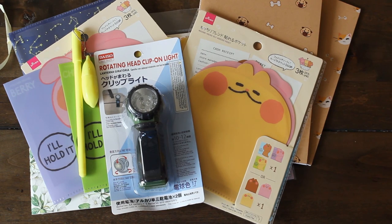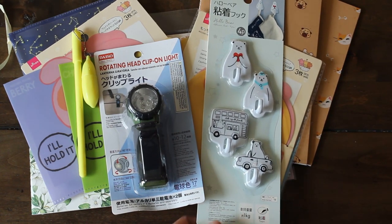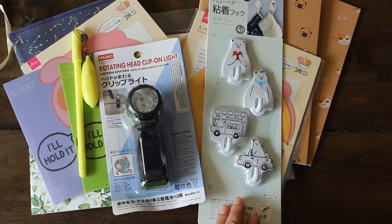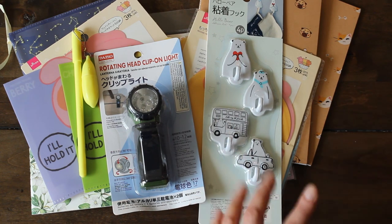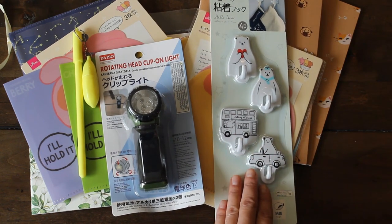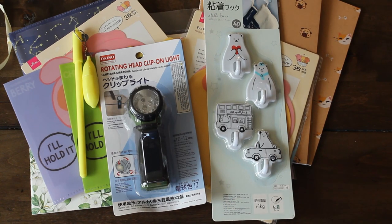I got a few more miscellaneous items. Here's one great for organization — I got some of these for the kids so they can put their house keys and school IDs on lanyards so they don't lose them. They get two each and it's $1.50, with super adorable little bear Hello Bear characters.